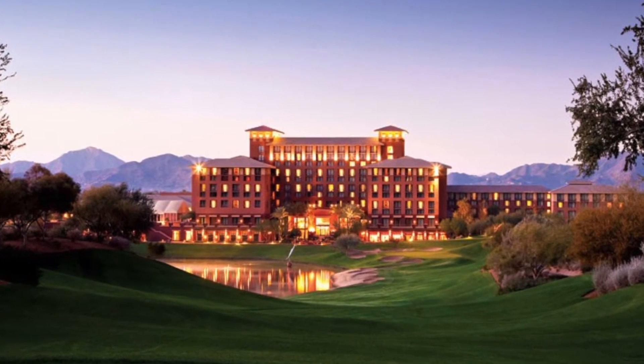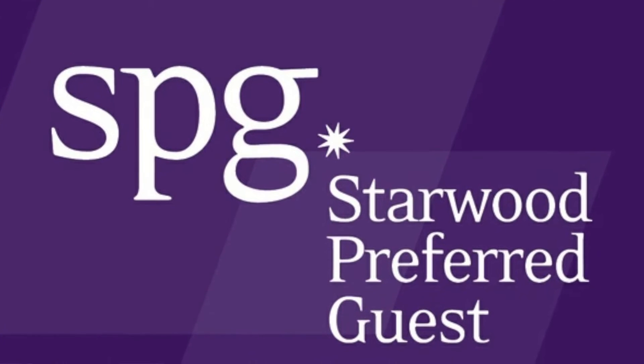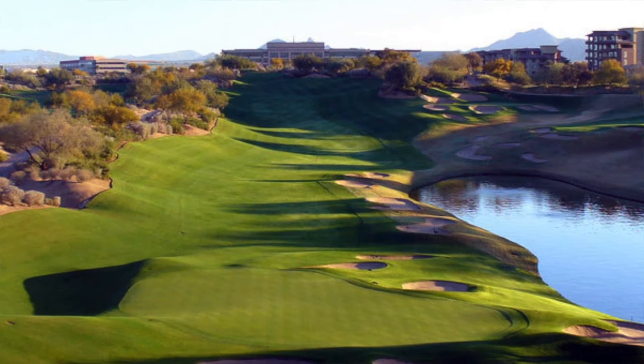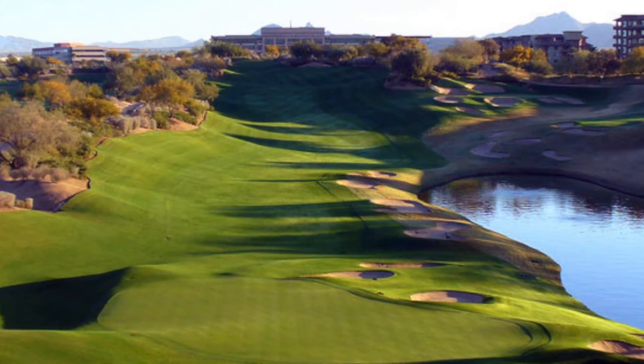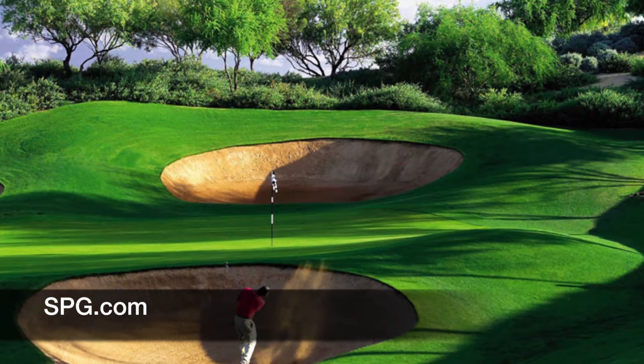Right across the street from the corporate office, about right over there, you will find the Westin-Kierland Resort & Spa. Exclusive to Westin-Kierland Starwood Preferred Guests, a.k.a. SPG members, earn Starwood points for rounds of golf at Kierland Golf Club — as if I needed another excuse for a staycation. Visit spg.com to learn more. And remember, this offer is exclusive at Kierland Golf Club.